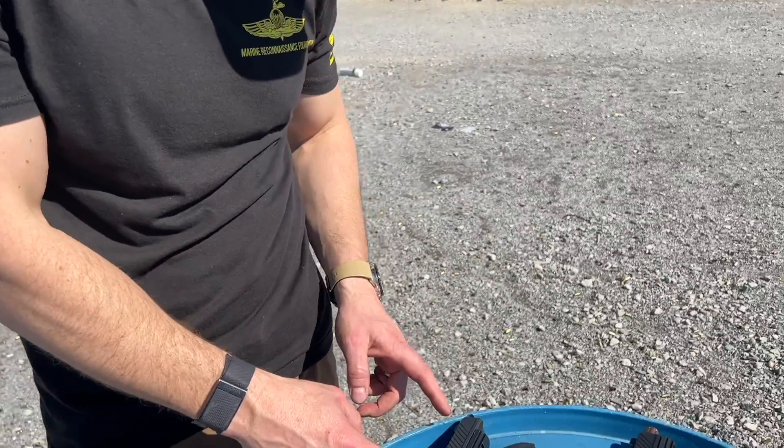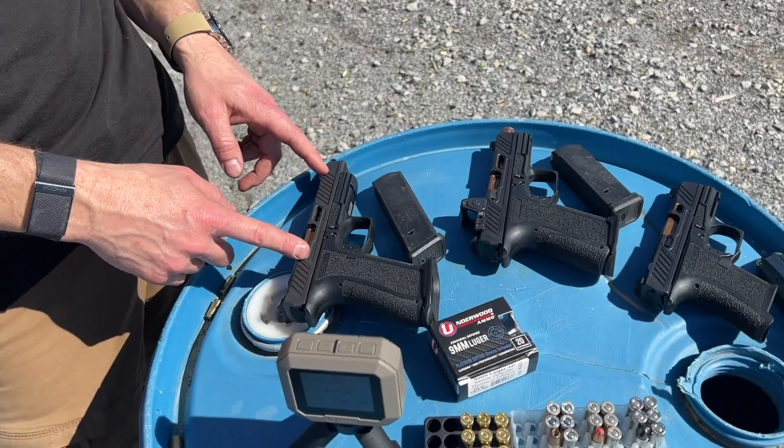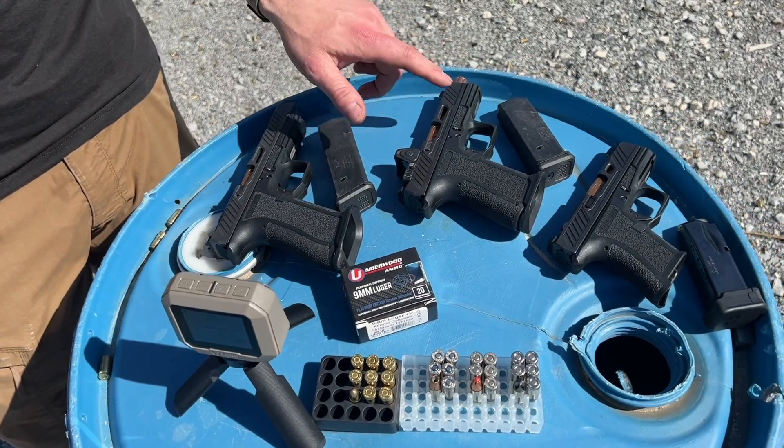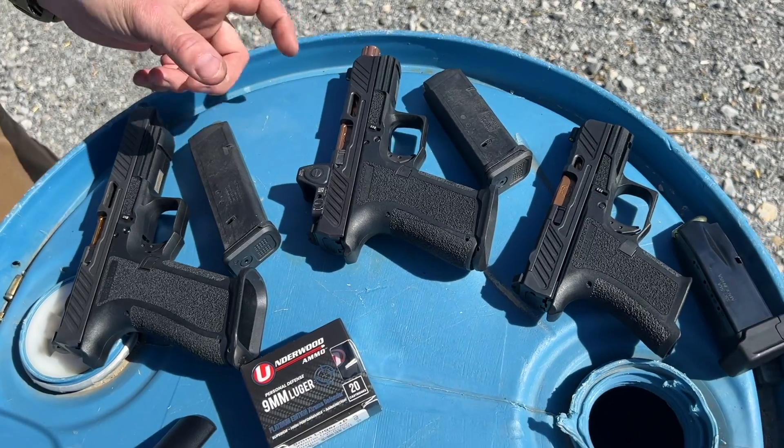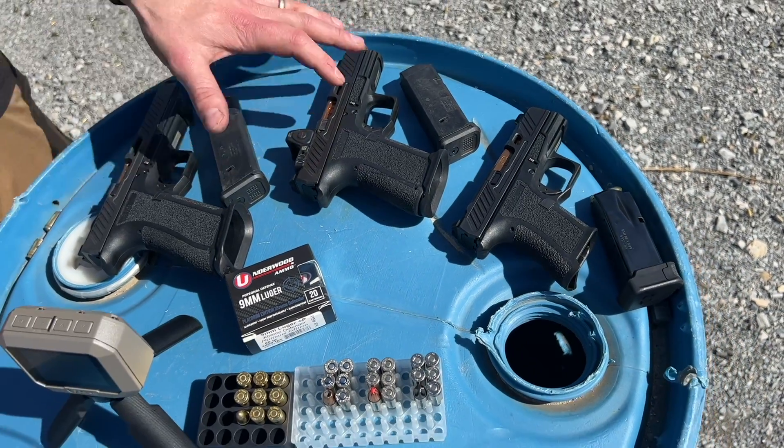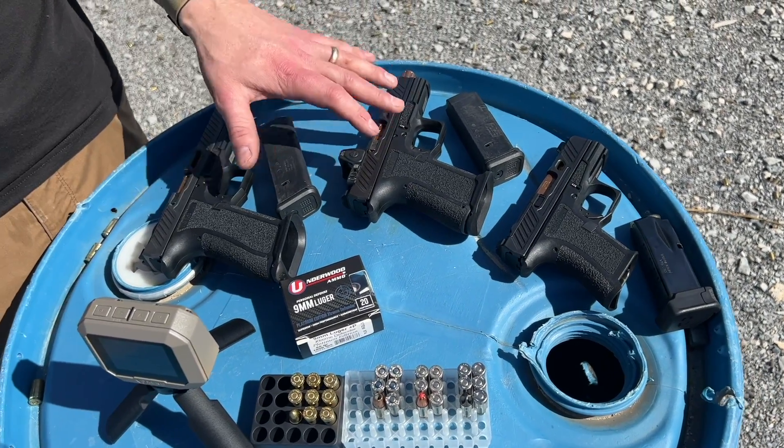Hey guys, Trevor with Shadow Systems Technical Tuesday. I want to look at bullet velocity versus barrel length in our guns specifically. On the table I have our longest barrel gun, the DR920L. We have an MR920 threaded, which would be the same barrel length as a DR920 and pretty close to an unthreaded — this is sort of the proxy for all of the midsize guns.